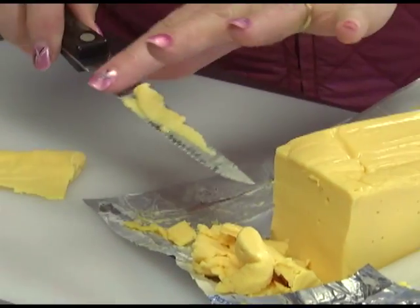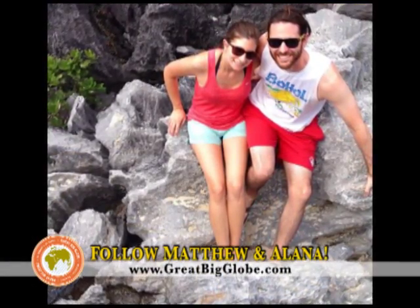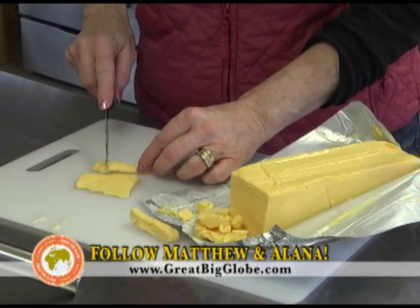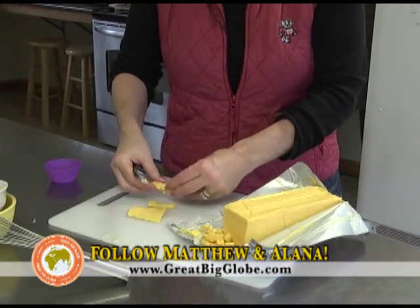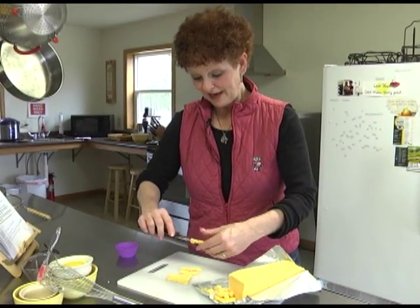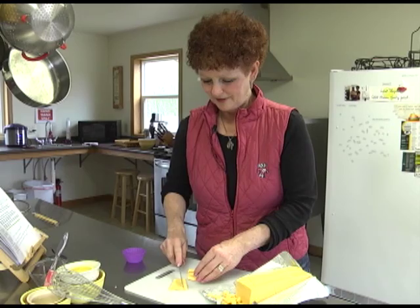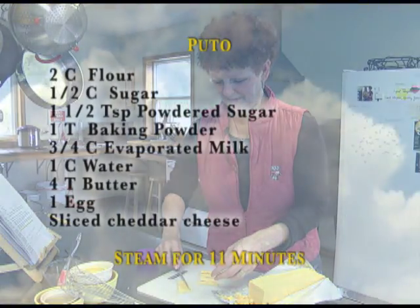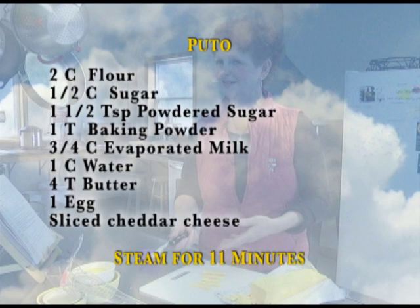It was interesting today because Matthew and Alana FaceTimed us, and I had sent them a picture of the pudo. I said, so how did this turn out in comparison to what they had? And they said it really looked just like theirs and wanted to know how it tasted. We explained how it tasted, and it tasted exactly like theirs, so I was happy the recipe seemed to turn out as it was supposed to. But Matthew, having been used to nice desserts growing up, was a little disappointed, because that's the one thing they have found — many of the desserts are just not like they have here.